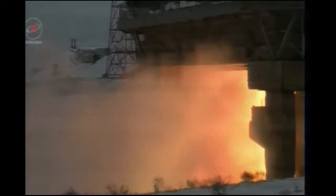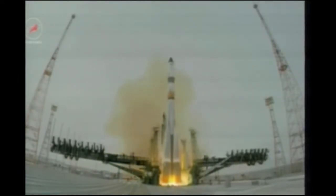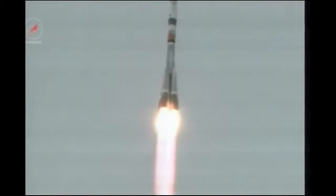This will be a three-step fashion to bring the turbo pumps on the first stage up to flight speed. 3, 2, 1 and liftoff. Liftoff of the Progress resupply vehicle from the Baikonur Cosmodrome, headed on a two-day rendezvous to test upgraded systems en route to the International Space Station.